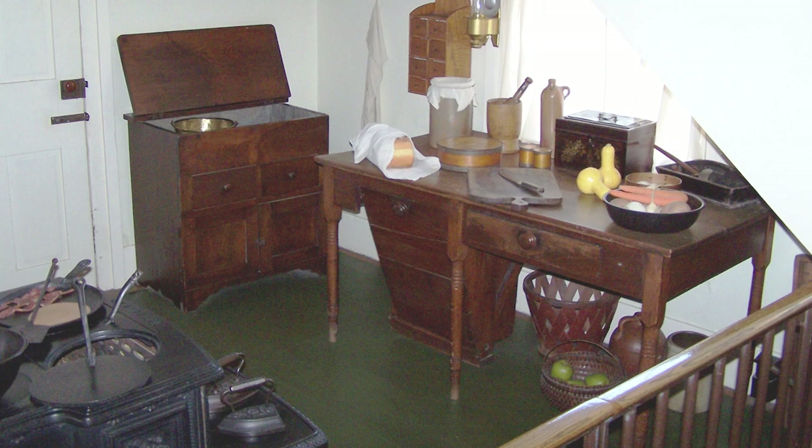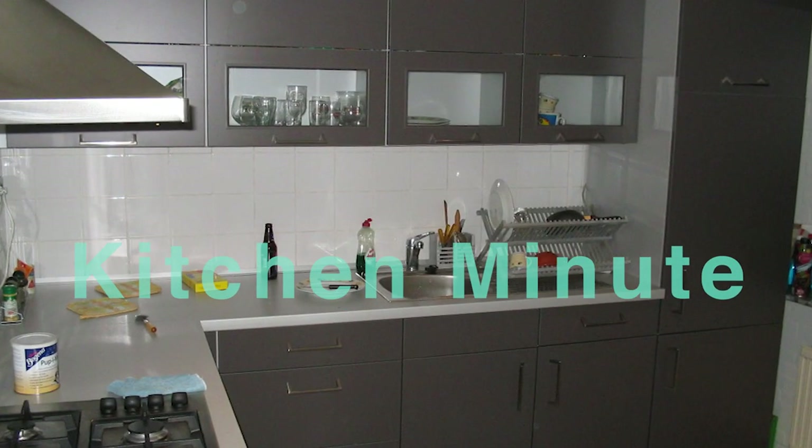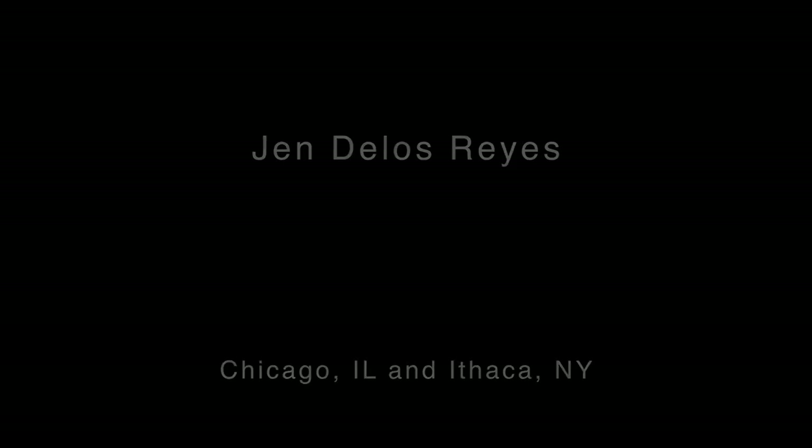Hello, it's Paul. Welcome to the new Kitchen Minute series. This is how I take $35 of sushi from the grocery store and turn it into a five-course meal.